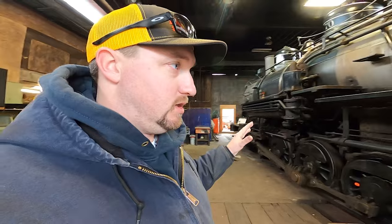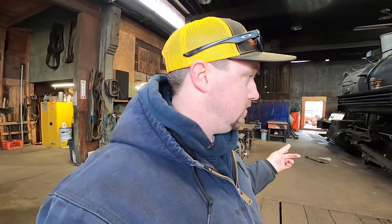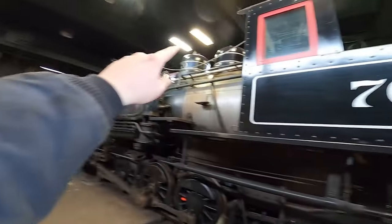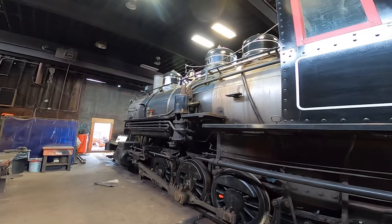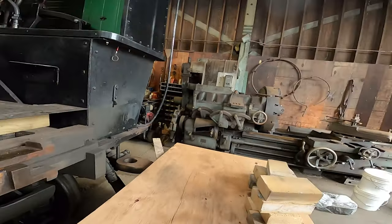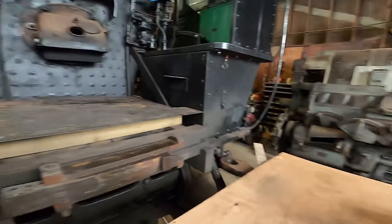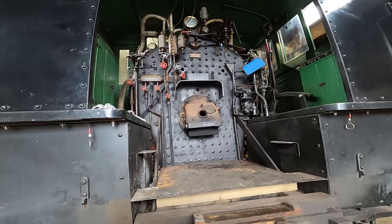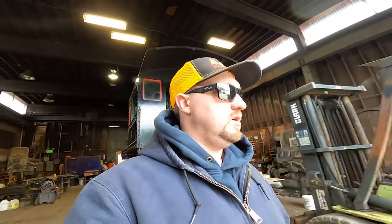We're starting with the 70 primarily because she needs the least amount of work. We're getting the engine ready for an annual inspection, which means inspecting the entire locomotive to make sure it's mechanically sound for a year of service. We have to go through that dome right there for an internal boiler inspection, inspect the firebox, and pull the draw bar. For the most part, the annual items have been checked off — she's essentially ready to go.